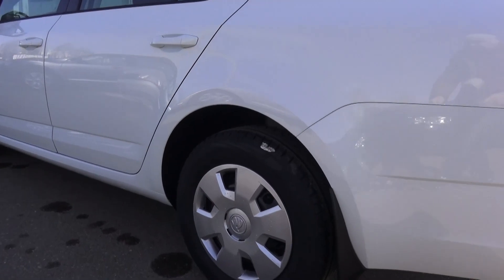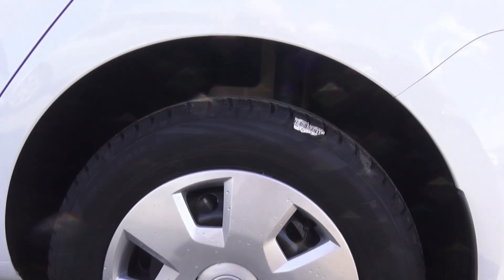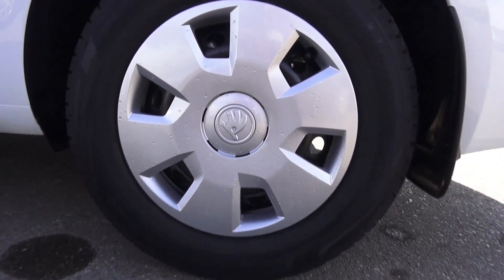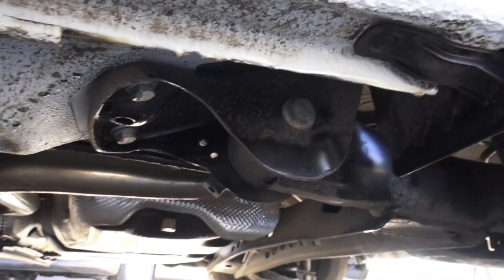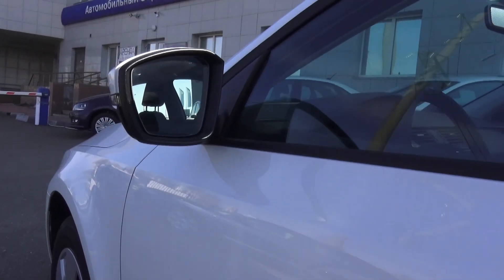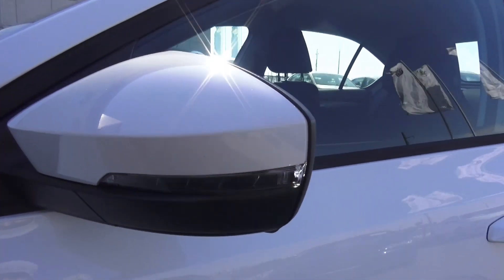Steel rims with wheel covers, 15-inch tires measuring 195/65. Front ventilated disc brakes and rear solid disc brakes. Mud flaps right here. Let me show you underneath real quick — and of course, your LED turn signals on the side mirrors. Manually folding mirrors.